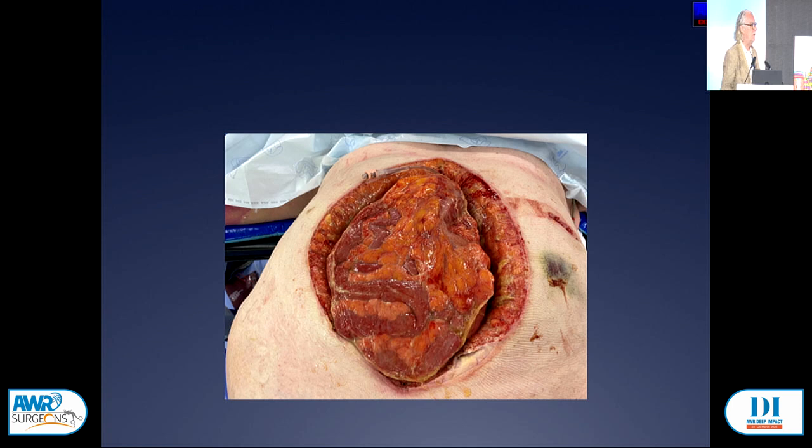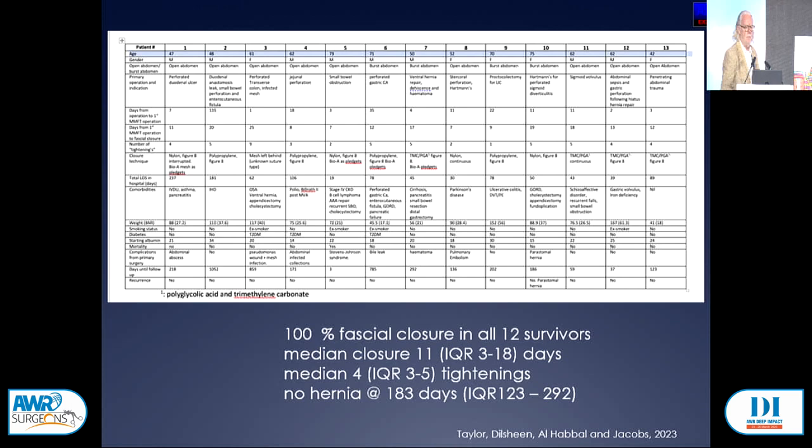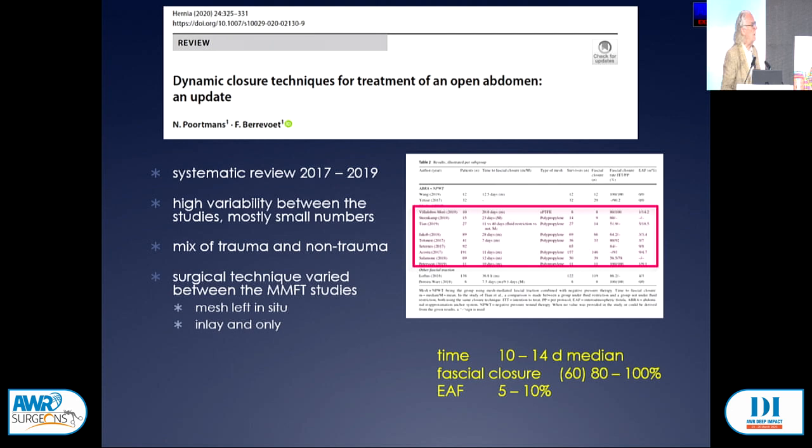A recent illustrative case: a man with a perforated stomach following a fundoplication that went badly, transferred to our facility. Over 11 days and four take-backs to theatre, we got him together. Our results from the last few years: 12 of the 13 patients that survived all got their fascias closed, and none of them have hernias at up to three years. A Finnish group also combined negative pressure wound therapy and mesh-mediated fascial traction.